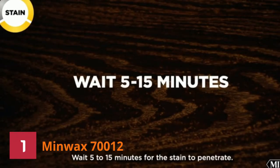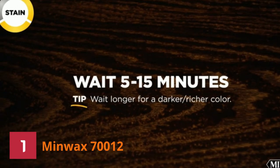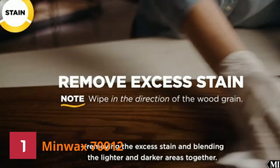It's ideal for most interior staining projects such as tabletop, coffee table, wood furniture, cabinets, bare walnut, etc. It dries out in record time so that you can focus on other things on your to-do list.